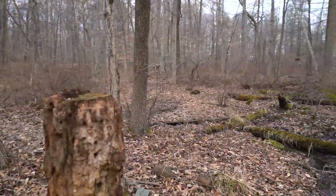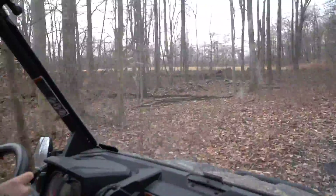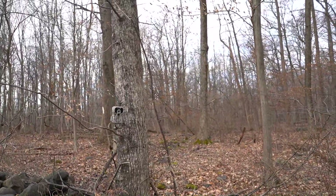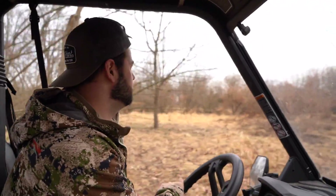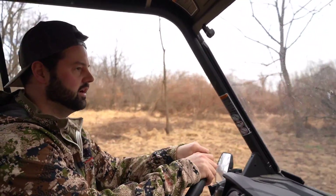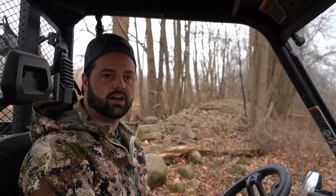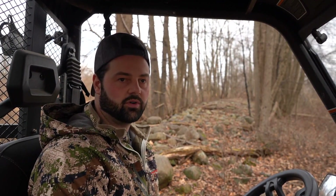Over there you'll find another Lift Two cam and a Render. This is the field we let grow up right here — I've planted numerous things in here, but obviously the winter kind of mats everything down. There's another Render cam we have out. These cell cams have definitely changed the game — you're not having to go in there and disturb the area by scent, by checking batteries, or by pulling your SD card.